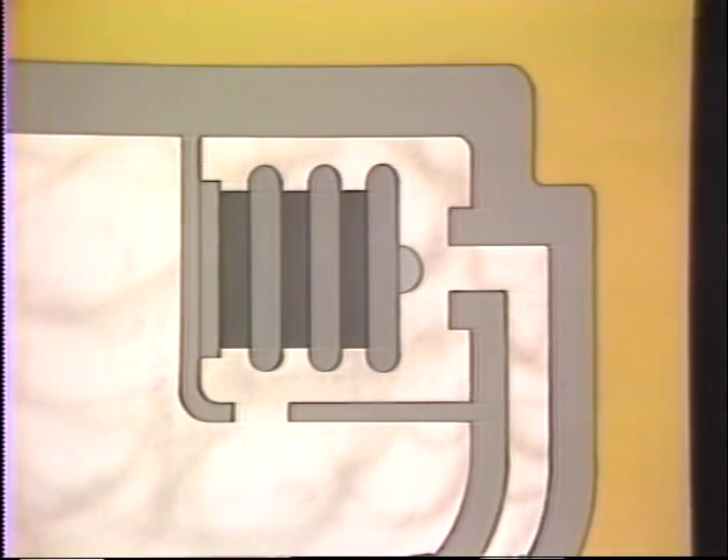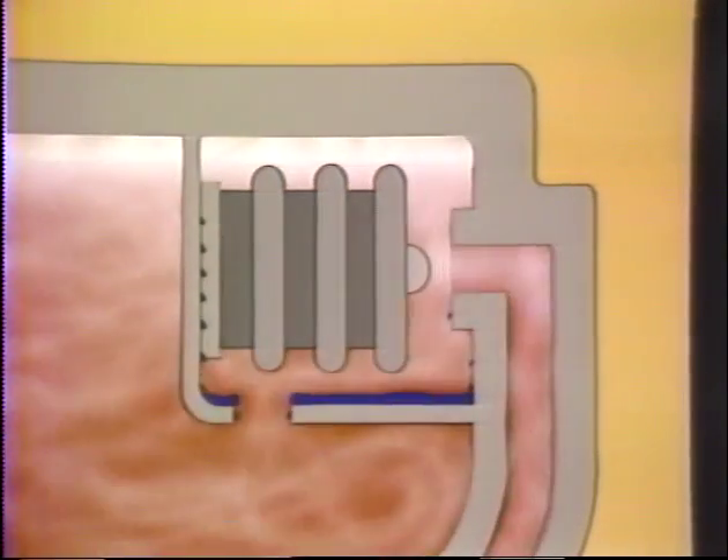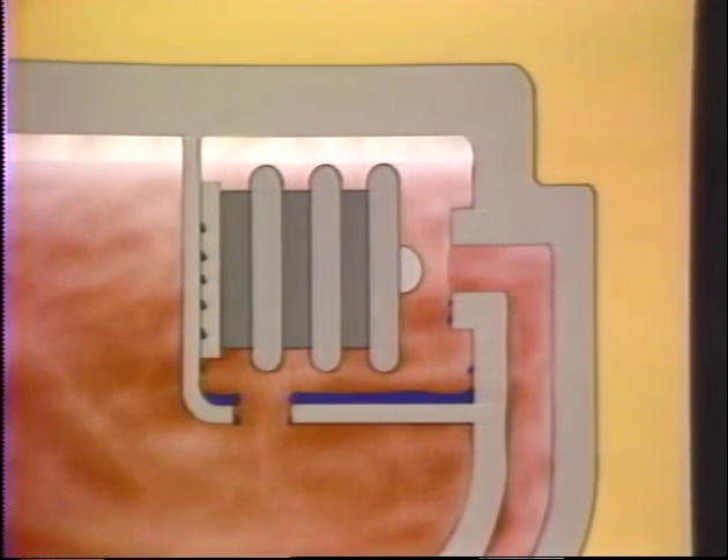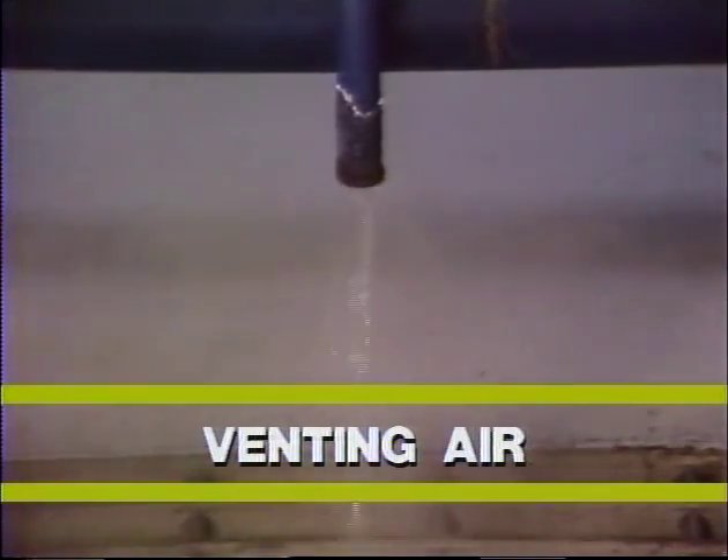When this space is below steam temperature, the valve is open, venting a mixture of air and some live or flash steam. As the temperature rises inside the trap, the bellows expands, closing the valve. Thereafter, it should open intermittently to vent non-condensibles. A properly functioning F and T has a modulating discharge of condensate and flash steam, sometimes accompanied by intermittent bursts of the thermostatic valve as it vents air.